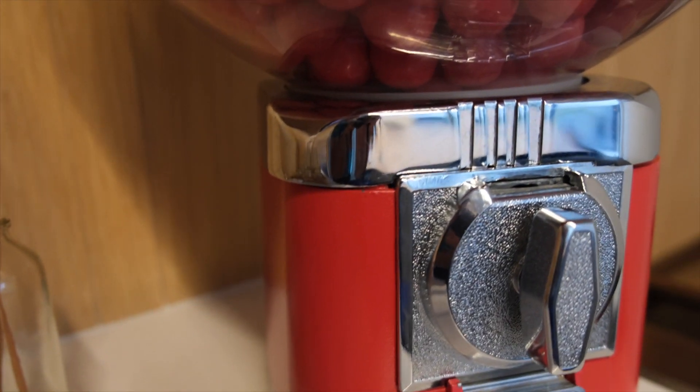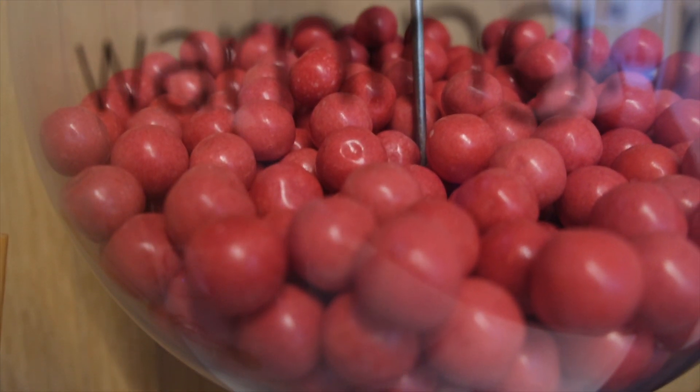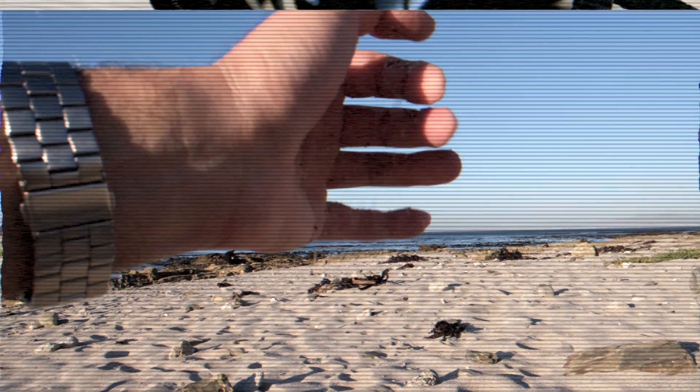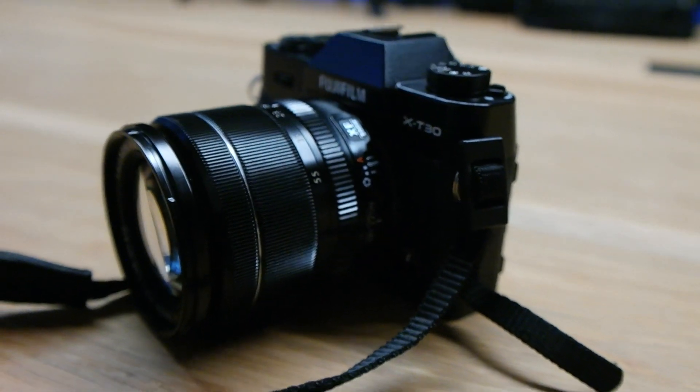Then we get on to the other part which I love — the videography. This camera not only shoots 4K at 30 frames per second, it'll also do 1080p at 100 frames per second for those slow motion cinematic scenes. The Fujifilm X-T30 really is very impressive.